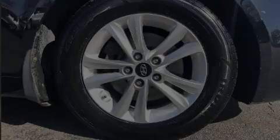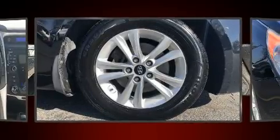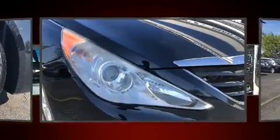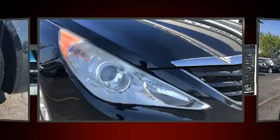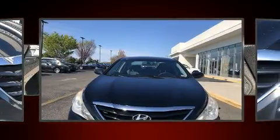Familiarize yourself with the 2011 Hyundai Sonata. This four-door, five-passenger sedan provides exceptional value. It features an automatic transmission, front-wheel drive, and a 2.4-liter four-cylinder engine.